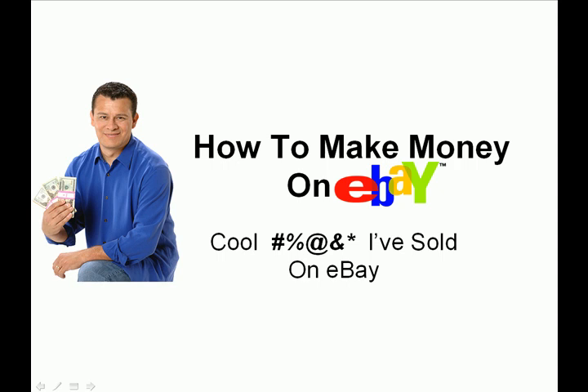Hey there, Dave Espino again and welcome back to Cool Crap I've Sold on eBay. In this video series you'll discover some very interesting collectible items that I've sold on eBay. These are items that have either made me some really nice profits or items that just have an interesting story about them.